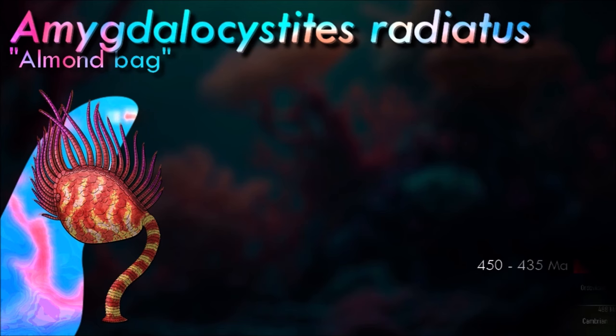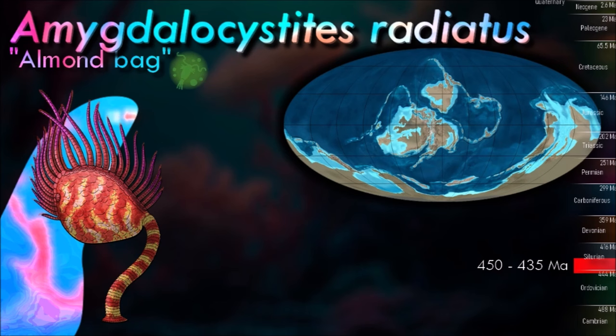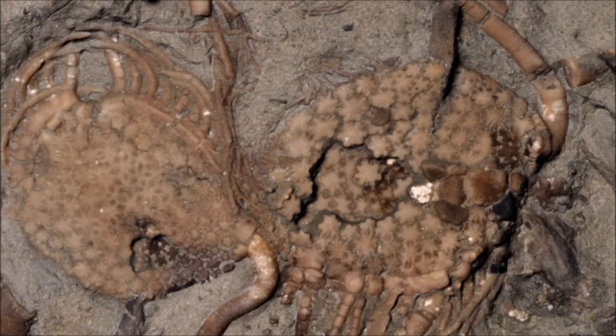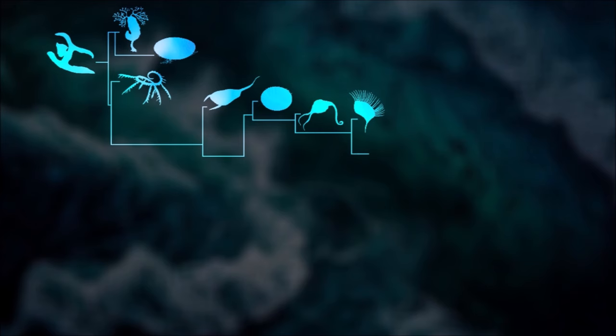Known from the same general area and time period as Threscheridiscus, Amygdalocystites was part of an Ordovician to early Silurian lineage known as paracrinoids, which attached their irregularly shaped bodies to the seafloor via a stem. It had just two asymmetric arms forming food grooves along its upper edge, each lined with numerous long brachioles along just one of their sides. It probably oriented itself so its body was facing down current, which would have created eddies that brought suspended food particles within easier reach of its brachioles.